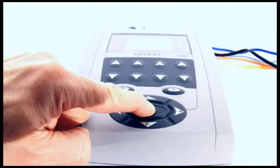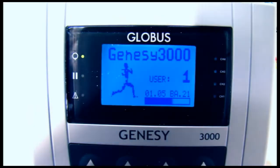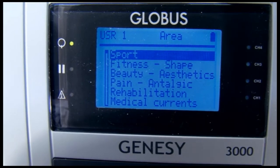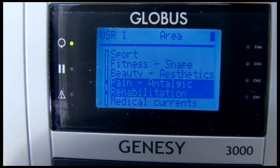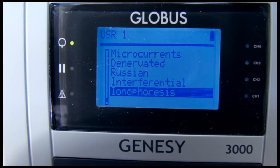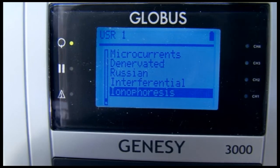When switched on, the Genesee 3000 displays many new options to list all favorites and last 10 used programs. If we select the full list, we can see at once that one of this machine's strengths is its generous complement of 530 programs grouped into 10 areas.